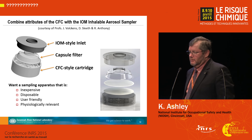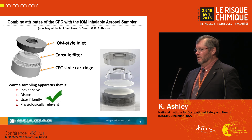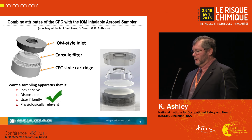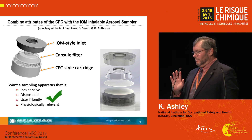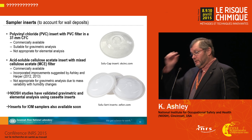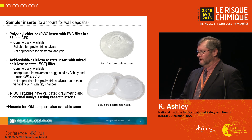The sampler being proposed is essentially a closed-faced cassette device with a larger sampling inlet. The insert has a capsule attached to a filter on top of a backup pad. These devices are also expected to become commercially available in the near future. A number of NIOSH studies and other studies have shown the usefulness of these inserts for air sampling.